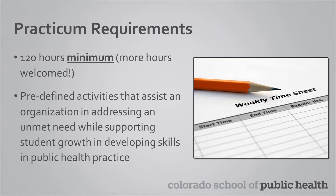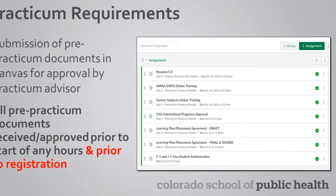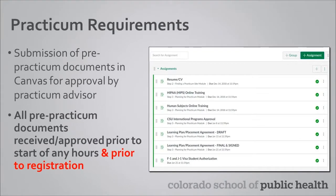You will submit a learning plan and placement agreement as part of your pre-practicum documentation, and this will outline specific activities or tasks that you will complete. The person who supervises you during your practicum is who we refer to as the practicum preceptor. All pre-practicum documentation needs to be submitted in the pre-practicum Canvas site and approved by your assigned practicum advisor prior to beginning any hours toward your practicum. You are also not able to register for the practicum course until all pre-practicum documents are reviewed and approved.